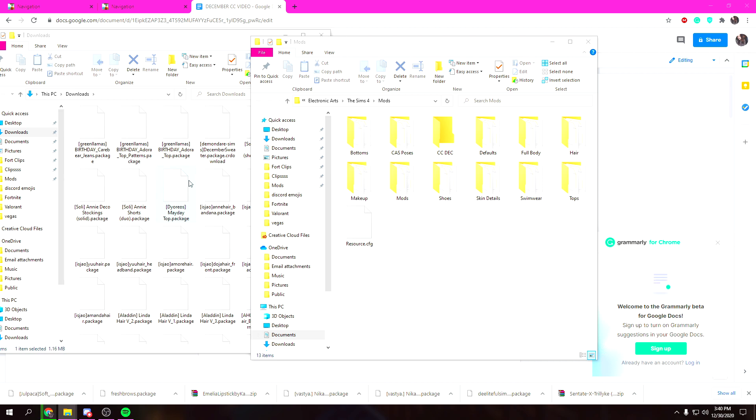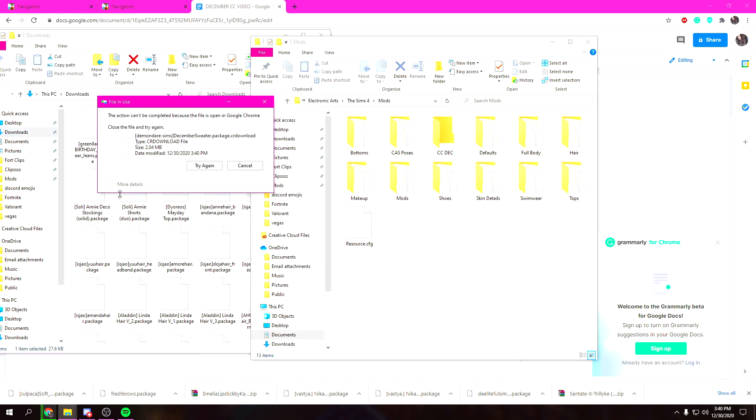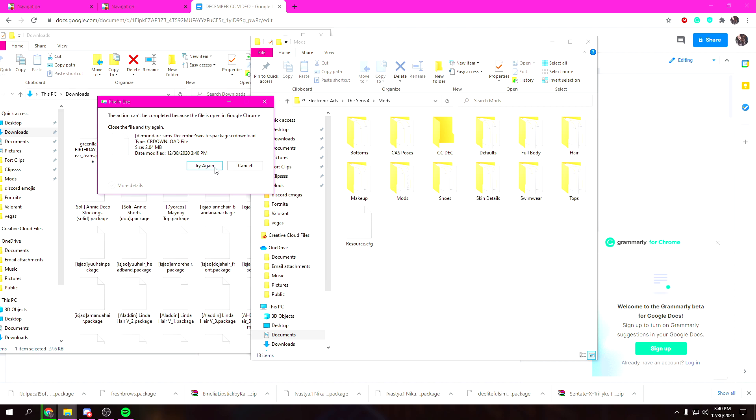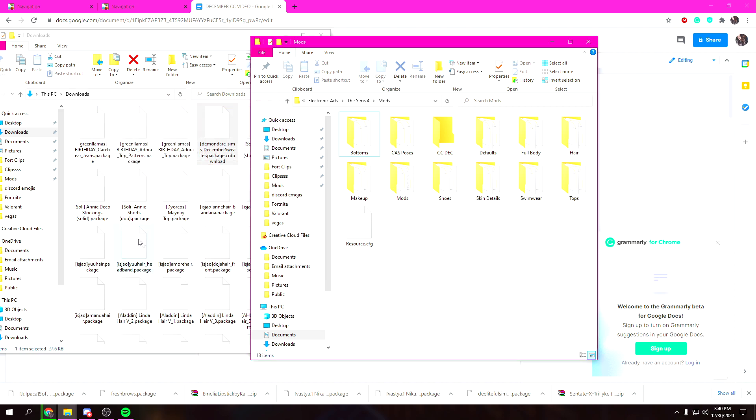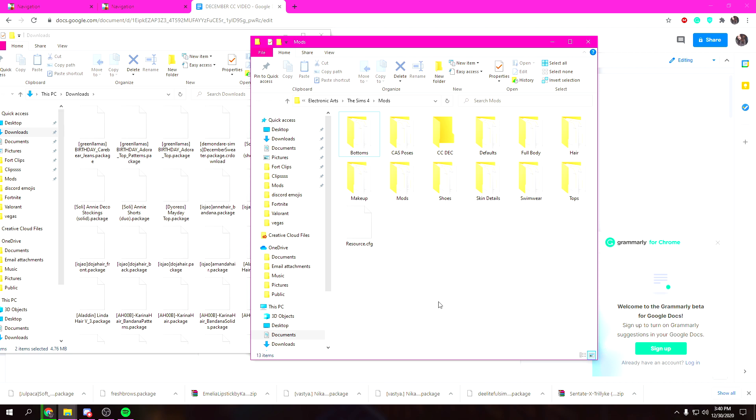When you load up your game, make sure that in your options you have CC enabled, because that is very important — if it's not checked it obviously won't work. If something is still downloading, wait for it to finish before moving it. Once everything is done downloading, just bring it all over to your Mods folder.